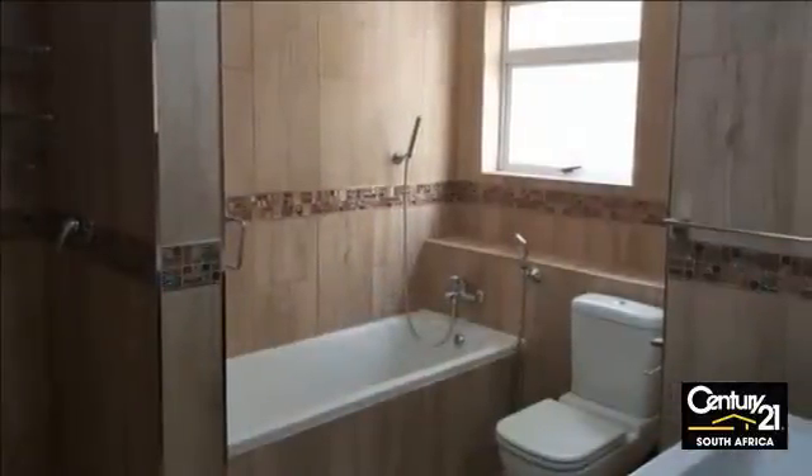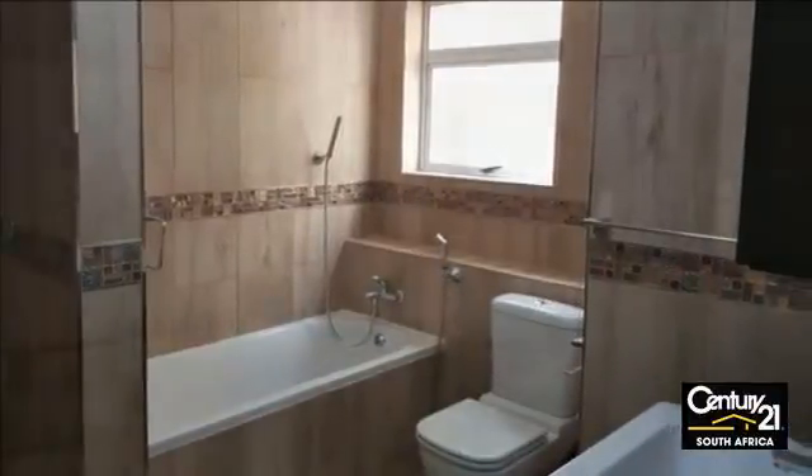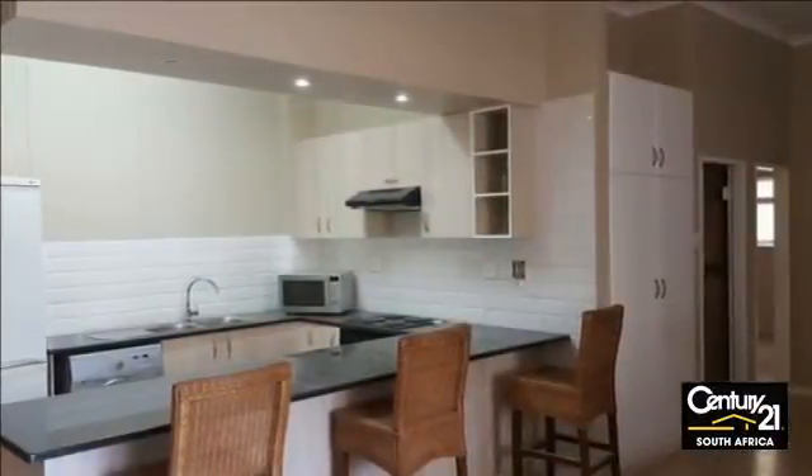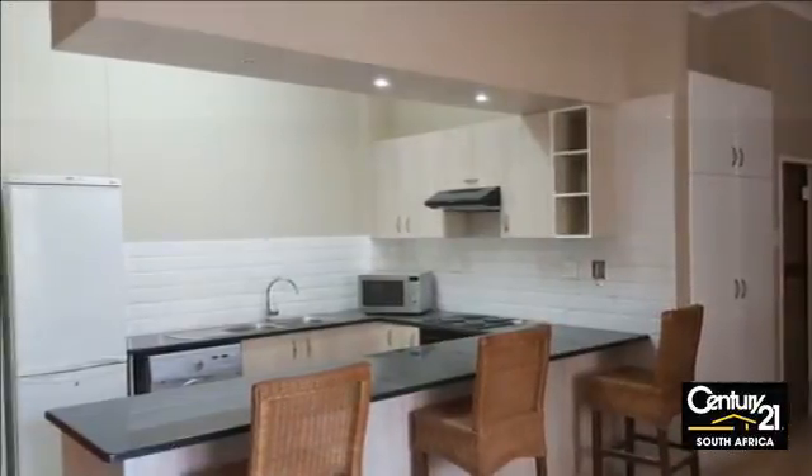Air conditioners, double-glazed front and veranda doors, and a safe, secure, well-run block. Undercover parking. Access to a swimming pool and gardens make this city living at its finest.